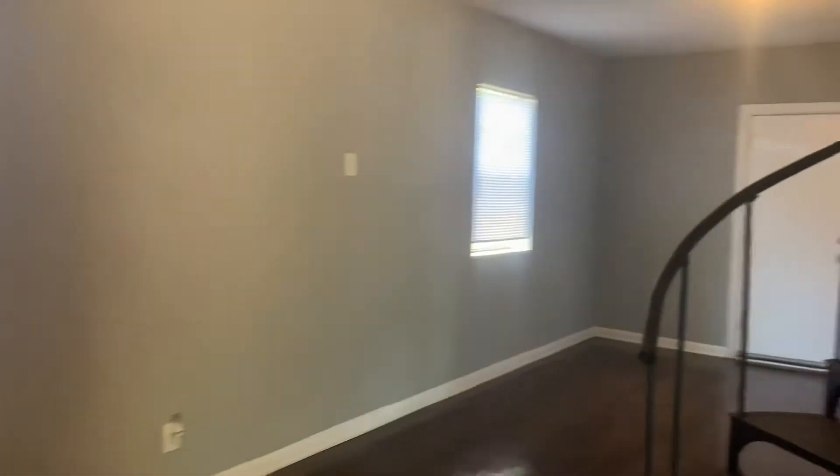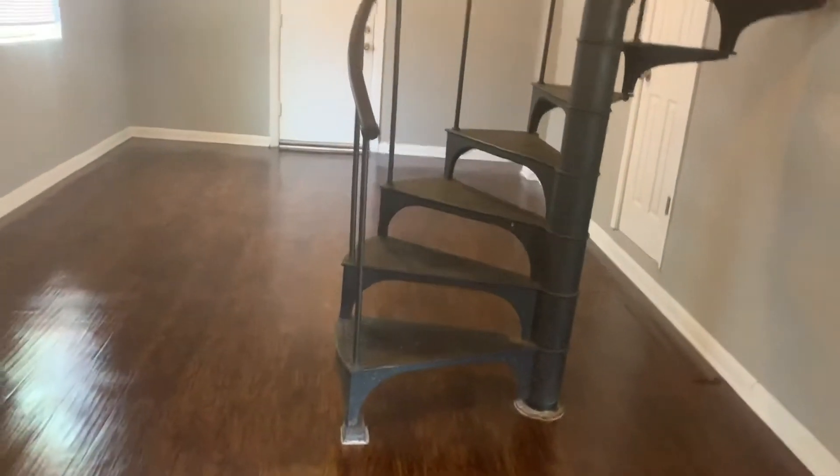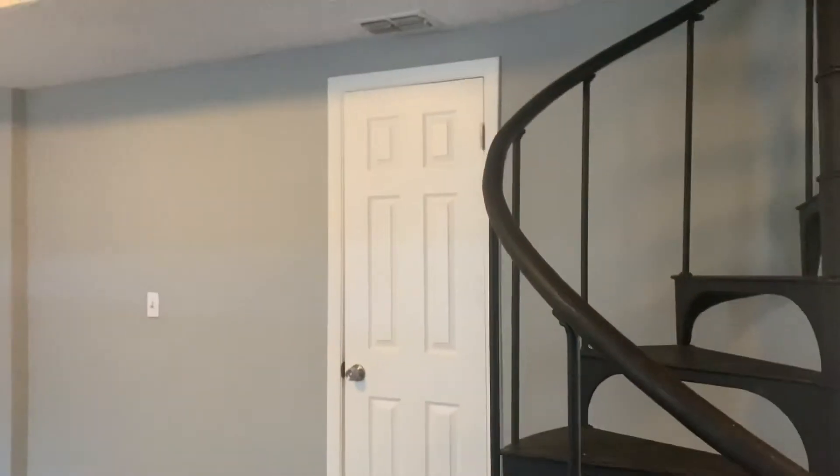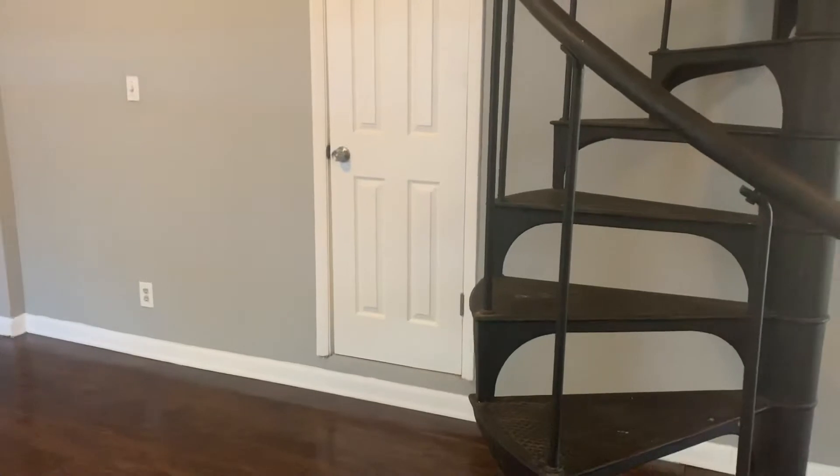This home does have a second living room. You do have a second door that goes into your bathroom downstairs, and a spiral staircase that leads up to your master bedroom.